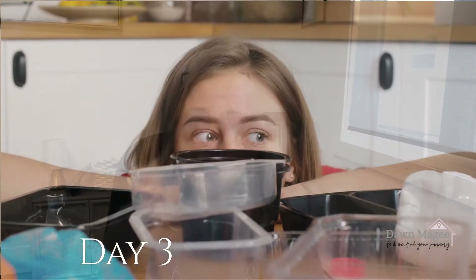Day three is for the cupboards — the kitchen and the bathroom. Get rid of Tupperware without lids, empty yogurt and butter tubs, pots and pans that have lost their joy or their Teflon, excessive dishes, wine glasses, and small appliances that you've never actually used in years.